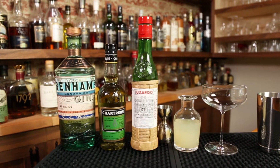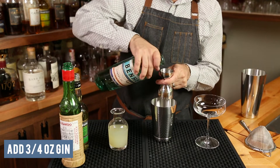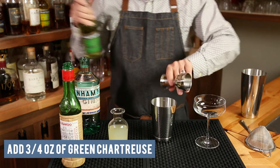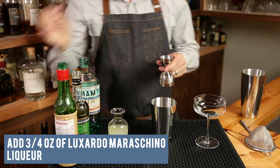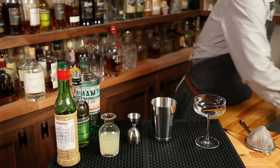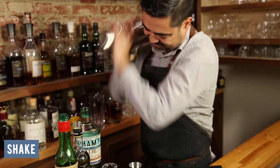So here's how you make the Last Word. We're going to use equal parts of all the ingredients — the ratios or volumes are completely up to you. Traditionally what we see is three quarters of an ounce of gin, followed by three quarters of an ounce of green chartreuse, three quarters of an ounce of maraschino liqueur, and finally three quarters of an ounce of lime juice. Add all those ingredients to a shaker, add some ice, and give it a nice solid shake to chill and dilute all the ingredients.